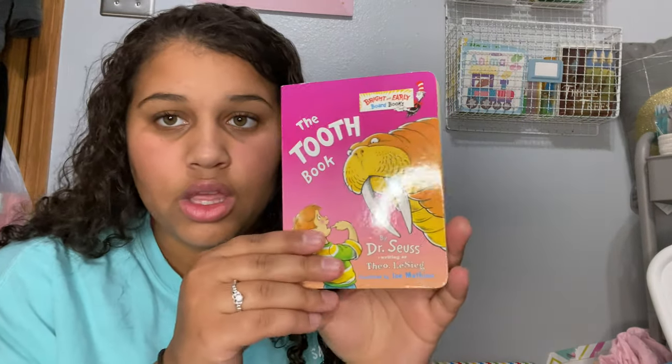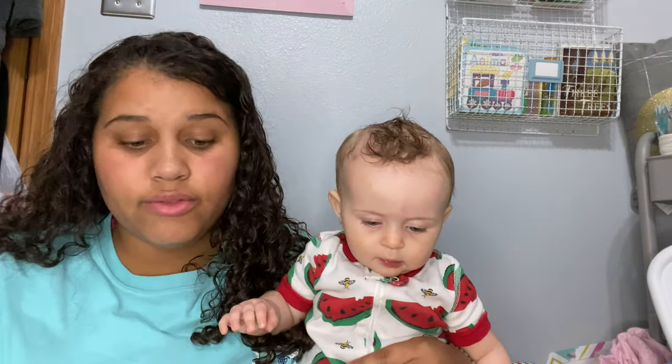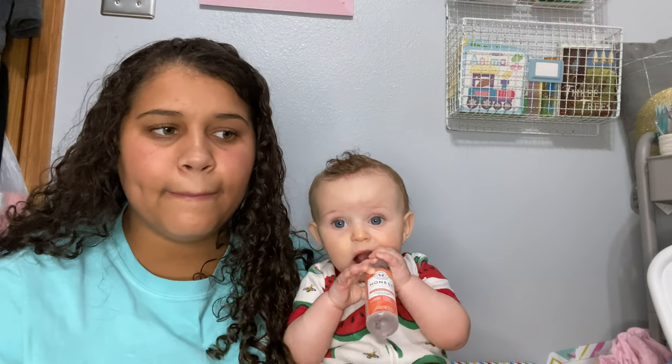We have the Honest Company Organic All Purpose Balm — she doesn't really get diaper rash but when she does, this clears it up super fast. We also have a book: the Tooth Book by Dr. Seuss. I always have a book in my diaper bag because she's getting smarter and she likes to look at the pictures. I used to keep black and white flashcards in my diaper bag when she was a baby — she absolutely loved those. Highly recommended, I'll try and link them below.